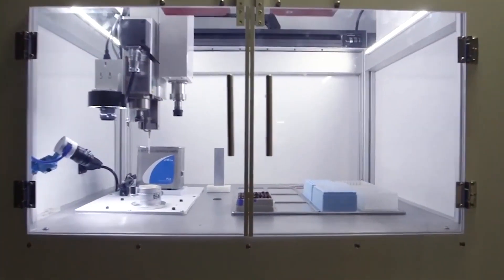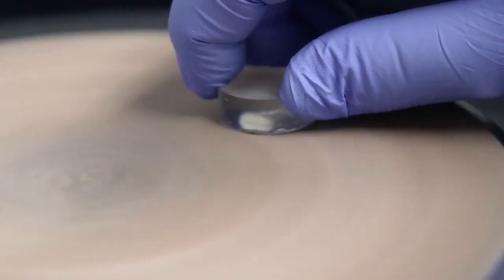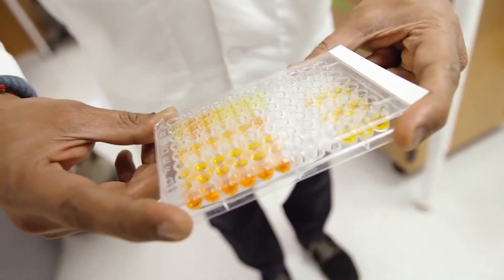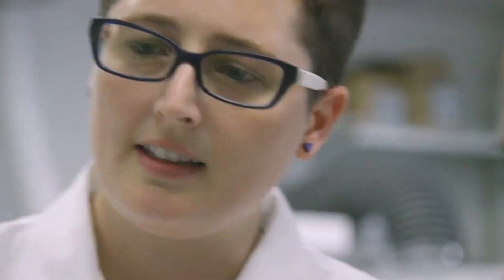Once they capture the signature of the environment in our metabolism it gets locked away. Once we obtain a tooth from a patient we can map many things that they experienced in early life — in this case their metabolism of essential elements like zinc and copper, but also of toxic metals like lead and arsenic.